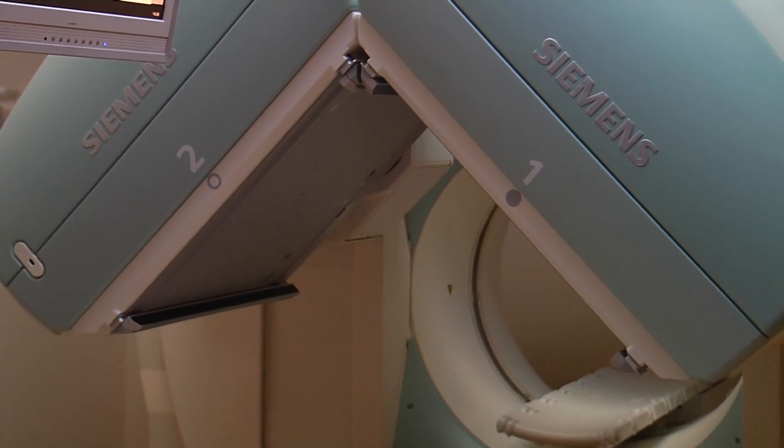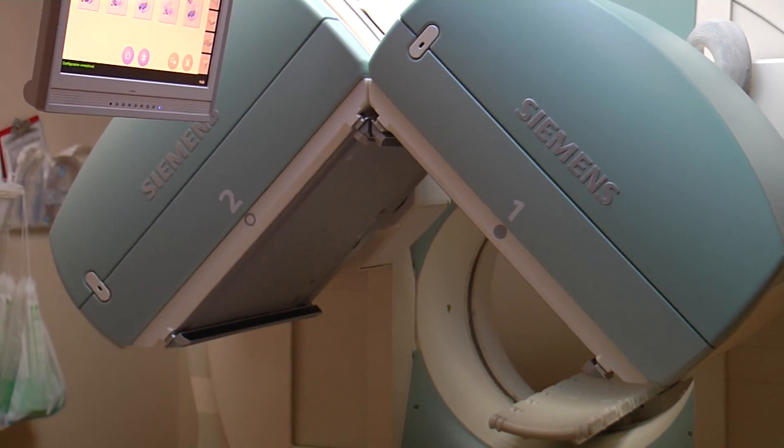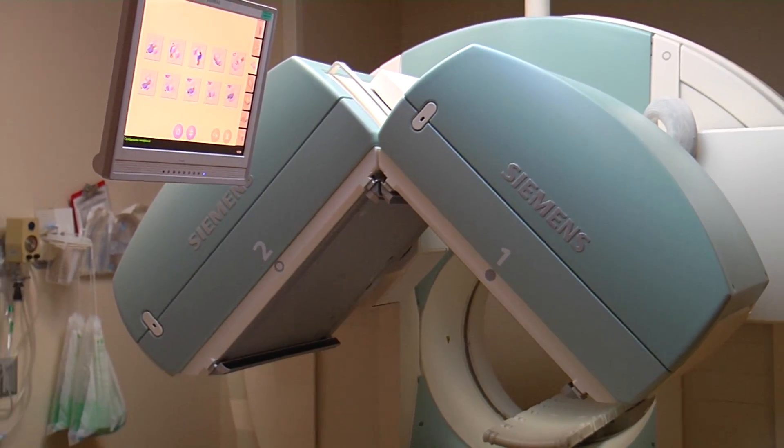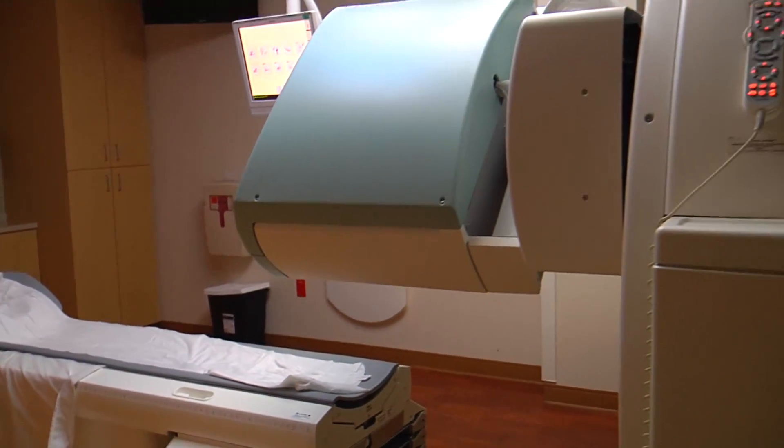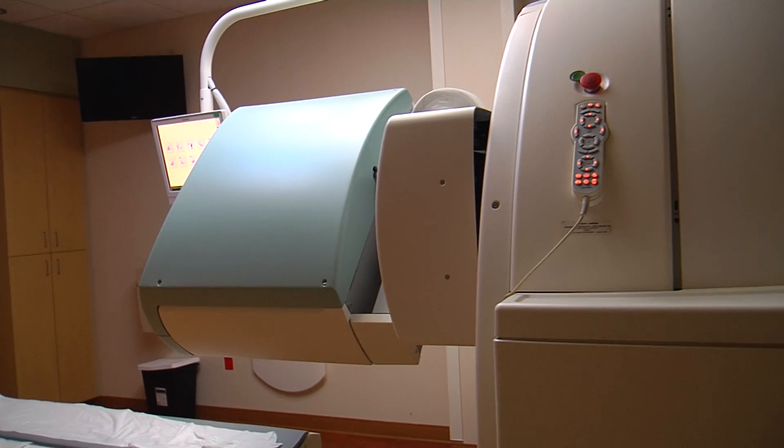Few people ever get this access unless they're undergoing advanced testing. Lee Memorial Health System's SPECT CT scanner is a state-of-the-art imager that allows doctors to see you in a whole new way. Nuclear medicine is used to assess how your body functions, or how the organs inside your body work, whereas CT imaging is designed to show us your anatomy. This device puts the two of them together.